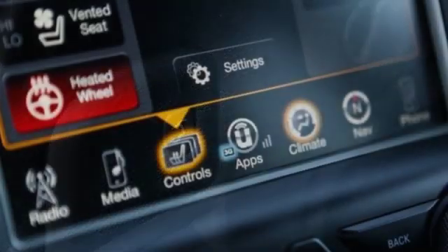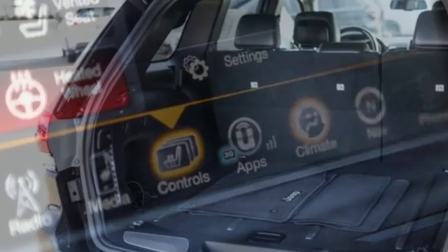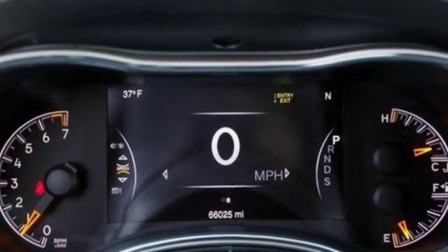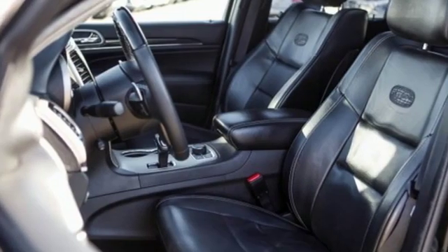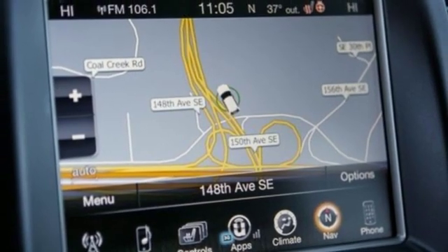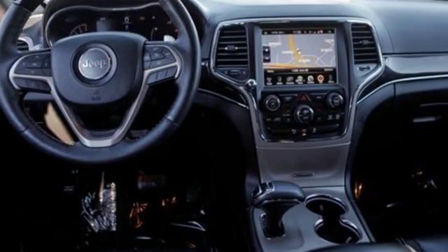It's well equipped with the features you need: streaming audio, power heated mirrors, dual zone climate control, configurable instrument gauges, auto dimming mirrors, heated steering wheel, V6 engine, express open and closed sliding and tilting sunroof, height adjustable automatic with driver control suspension, and heated and ventilated leather bucket seats.